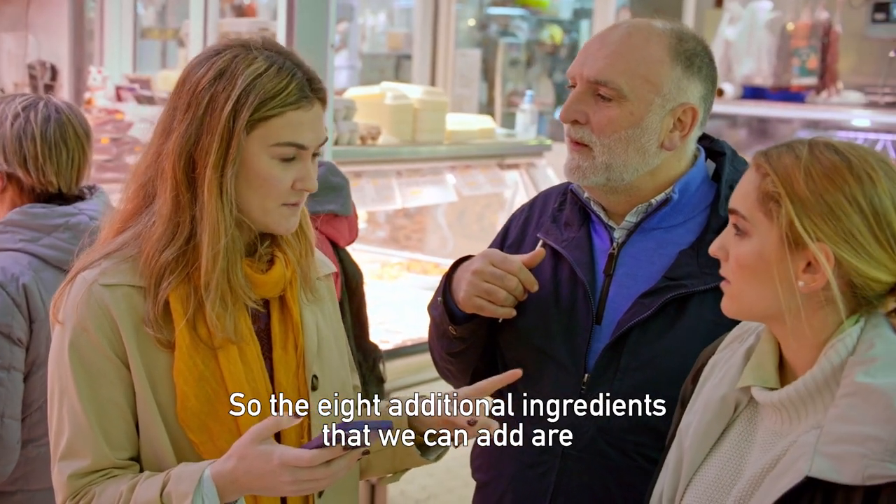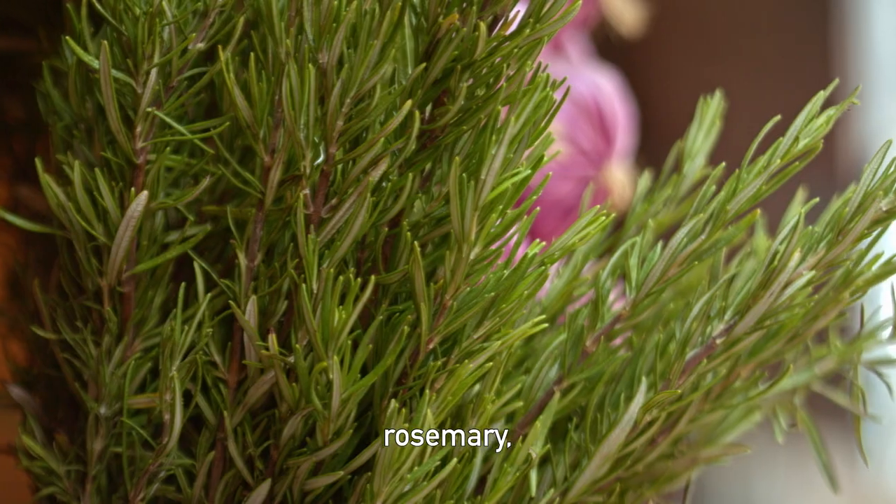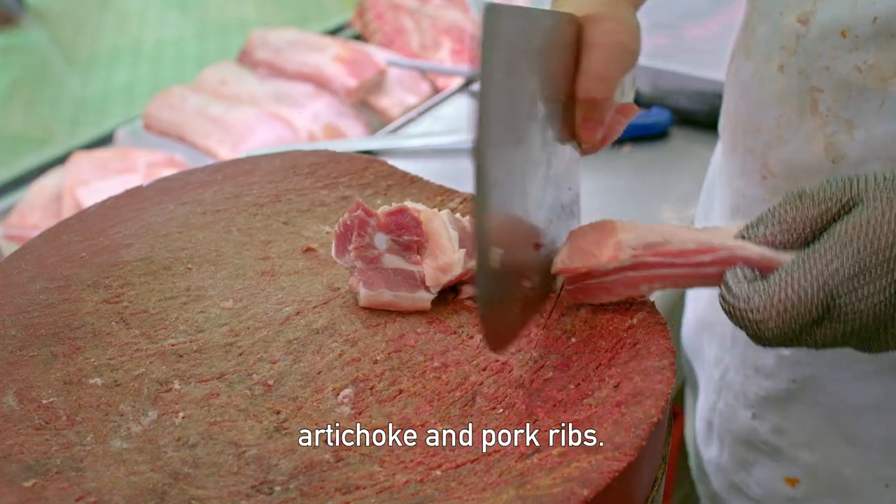So the eight additional ingredients that we can add are paprika, snails, rosemary, garlic, duck, tabella beans, artichoke, and pork ribs.